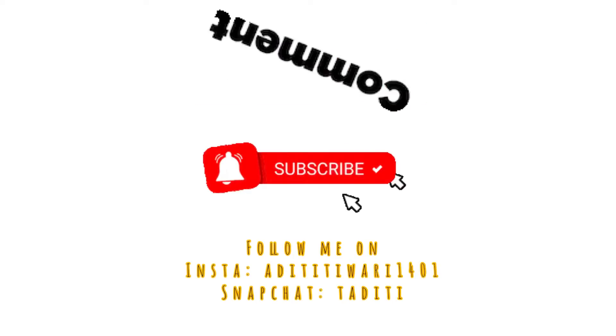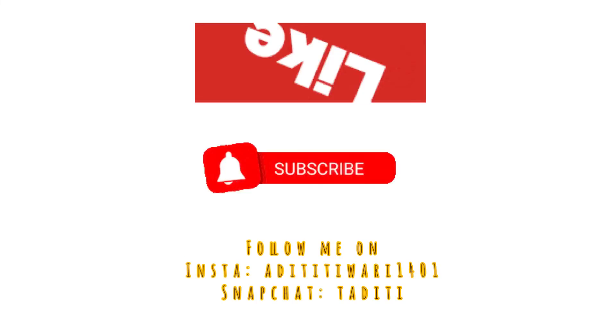If you liked the video even a bit, please do like it and don't forget to subscribe to my channel. Share as much as you can — that's all for this video. See you in the next one, toodles!